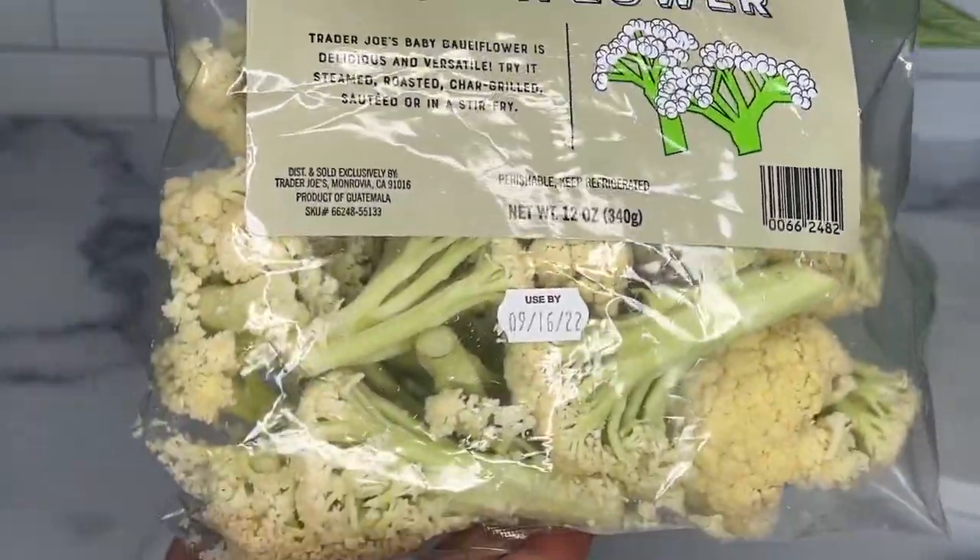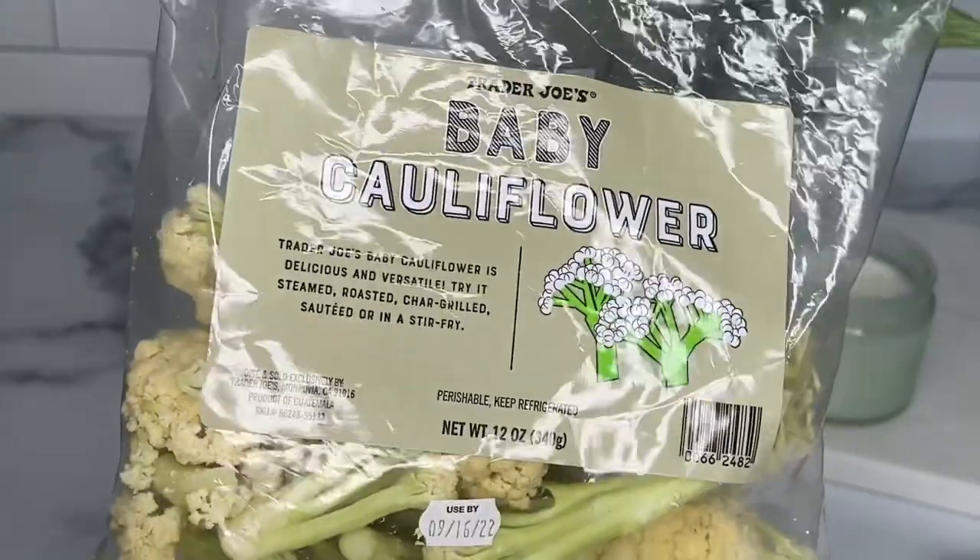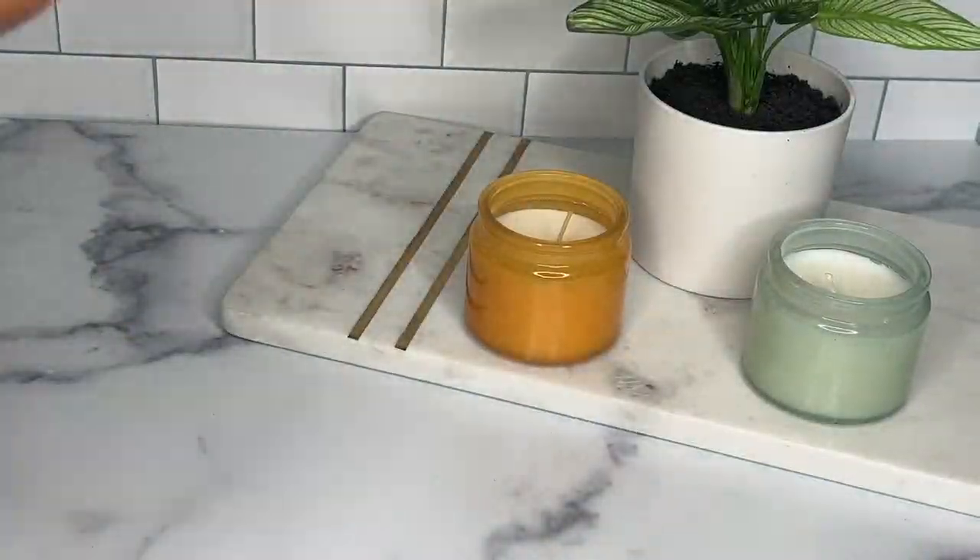Next up I have the baby cauliflower. This is a must-have on my list every time I go to TJ's. I love using this in my air fryer — drizzle olive oil, some herbs and spices on there, and pair it with a protein and carb and it's good to go for a quick and easy meal.